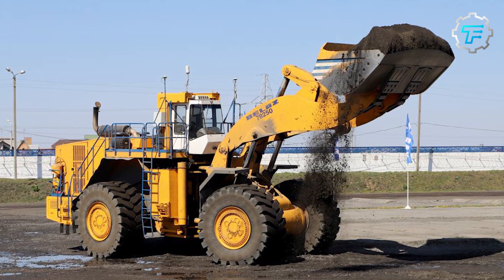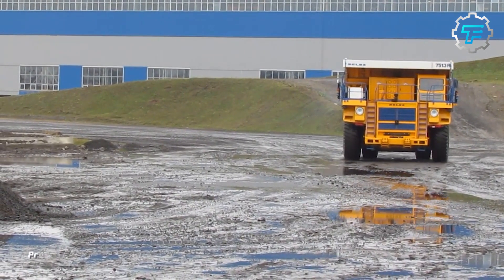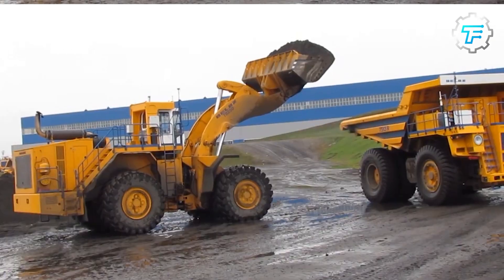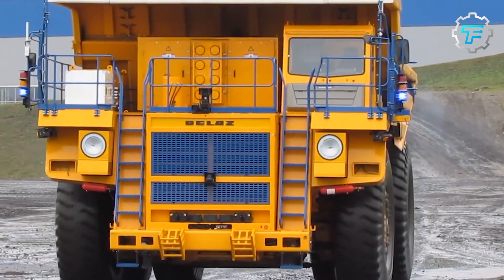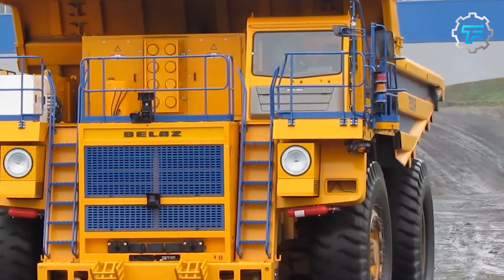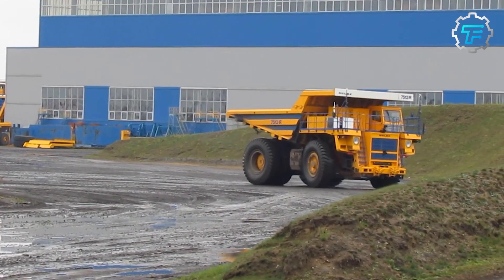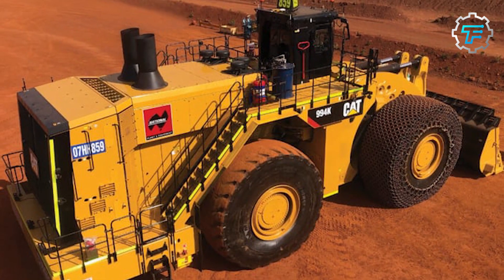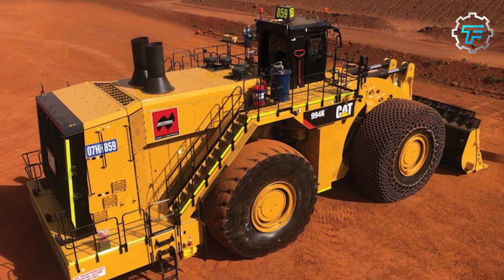At number 3 we have the BelAZ 78250 — the Belarusian giant. The BelAZ 78250 is an open-pit mining loader produced in Belarus, designed to load trucks or rail cars with different materials such as sand, gravel, or rocks. It measures 50.2 feet in length and weighs a whopping 107 tons. Its 1,050 horsepower engine ensures it can handle the most demanding tasks with ease.